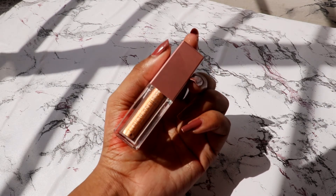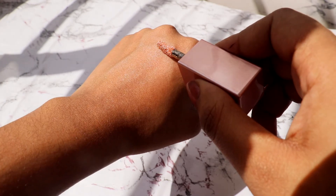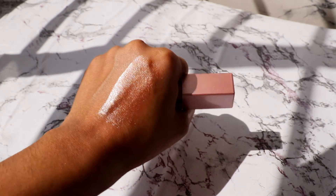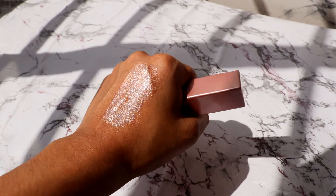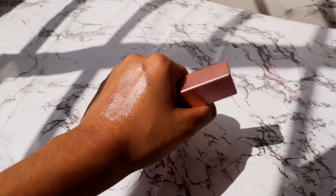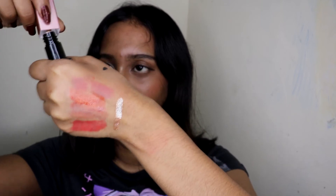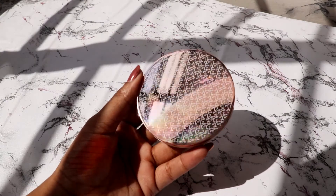I got a liquid glitter from Swiss Beauty in shade 03 'Champagne.' I'm not the biggest glitter person, but I wanted something for my lower lash line. Good quality for the price.